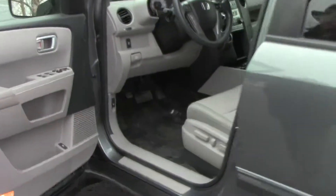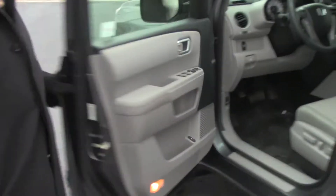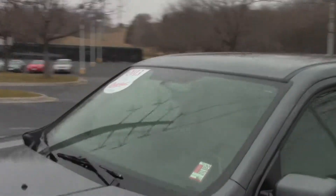You have your eight-way power driver seat with adjustable lumbar, power windows, power locks, and power mirrors. Ask to see the free Carfax report and mechanical inspection sheet.